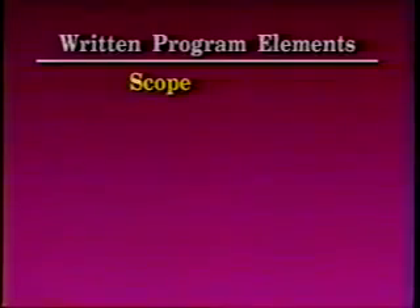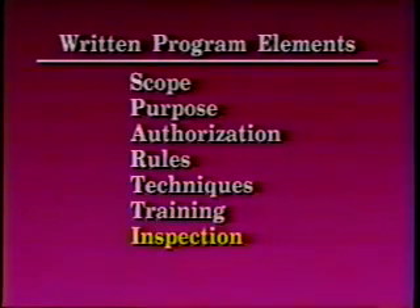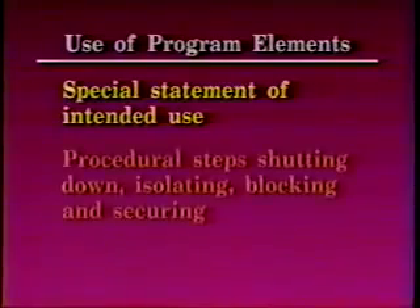A written program shall clearly and specifically outline the scope, purpose, authorization, rules, techniques, training, and inspection. Program elements utilized for the control of hazardous energy and the means to enforce compliance include, but are not limited to, a specific statement of the intended use of the procedure.